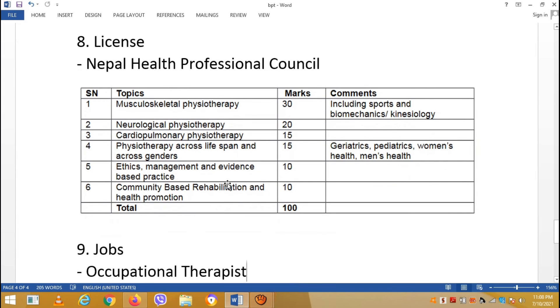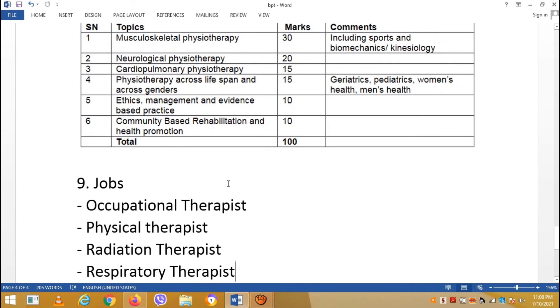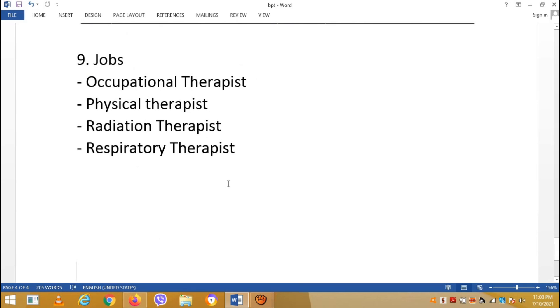After completing the course, you can work as a physical therapist, radiation therapist, or respiratory therapist, and you can work with a good salary.